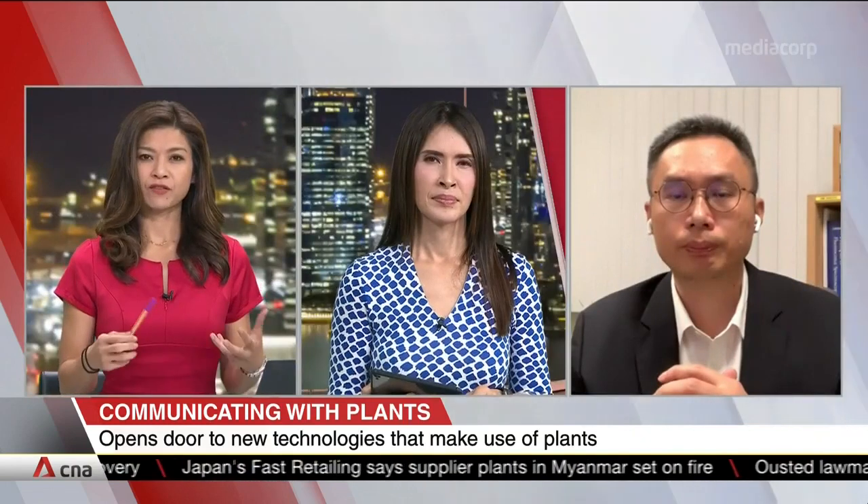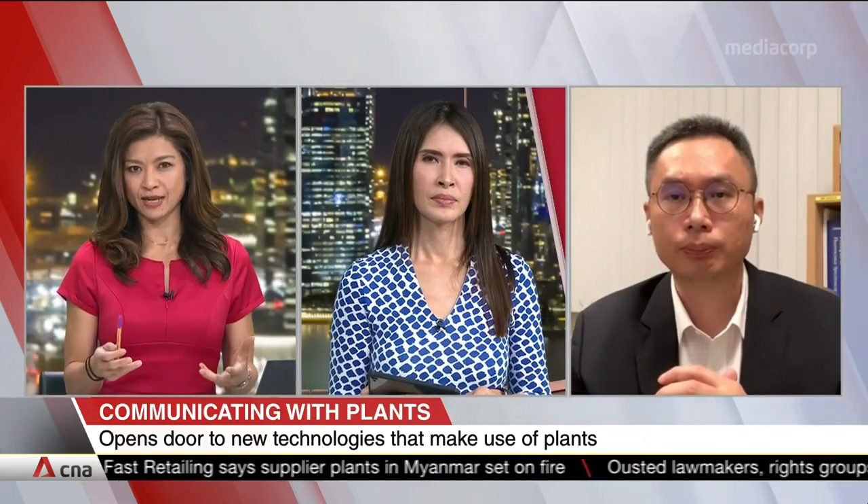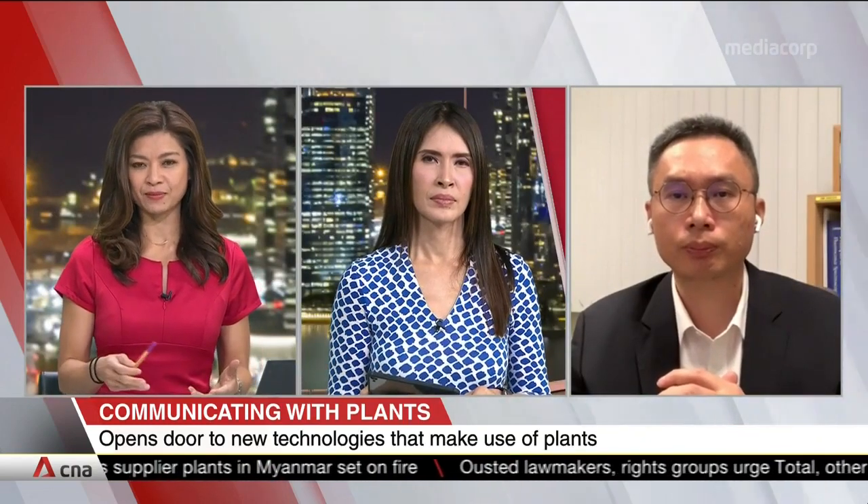Professor, you have specifically chosen to test this out with a Venus flytrap. Is it because it reacts better than, say, other plants?